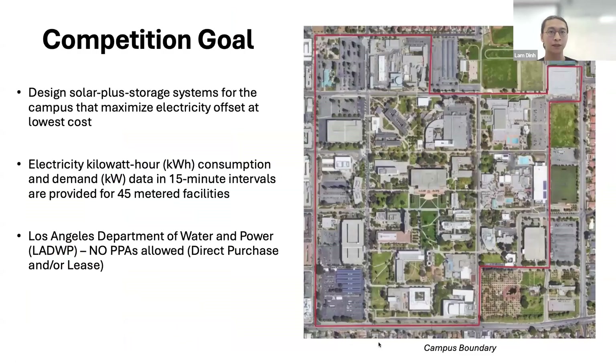For the competition goal, we are to design a solar plus storage system for the campus that maximizes electricity offset at low cost. We're given 50-minute interval data for 45 meter facilities, and no PPAs are allowed in our district use case.